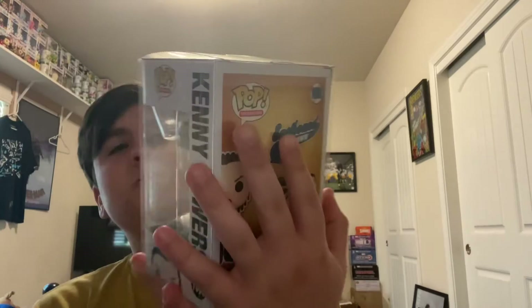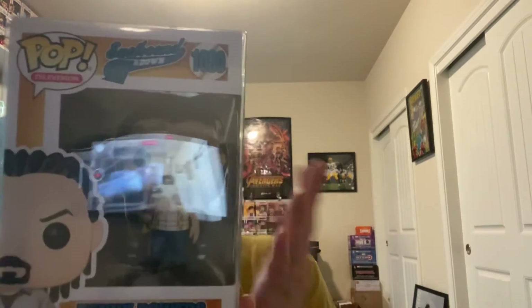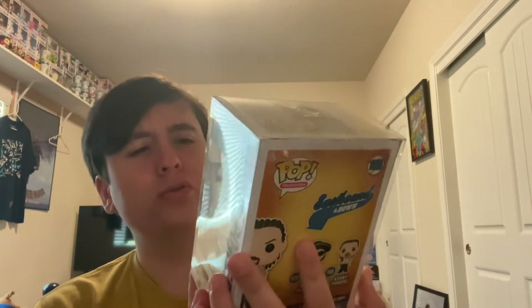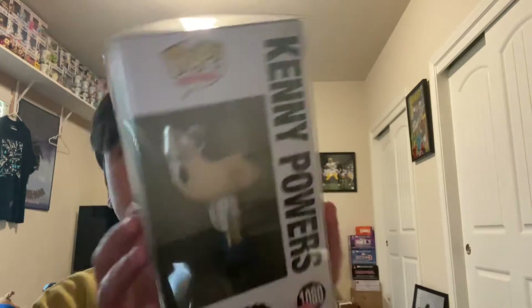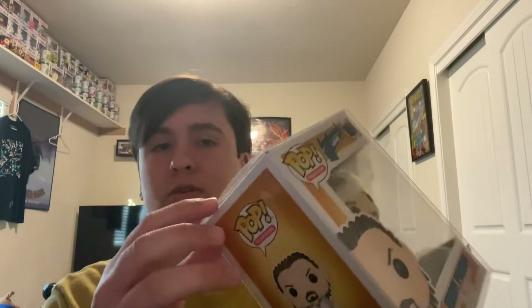The next one I got was Eastbound and Down. I haven't seen it, but just by the looks of it, it seems like a funny show — the guy is holding what looks to be a rooster. It's a really clean Pop with a cool box design, and it also came in a Pop Protector. It has a seven on it, so I assumed it was worth $7, but when I looked it up on the Funko app it was worth $11 — it went up in value. So that means it's about $21 in total value for two Pops, which is already half the value promised.